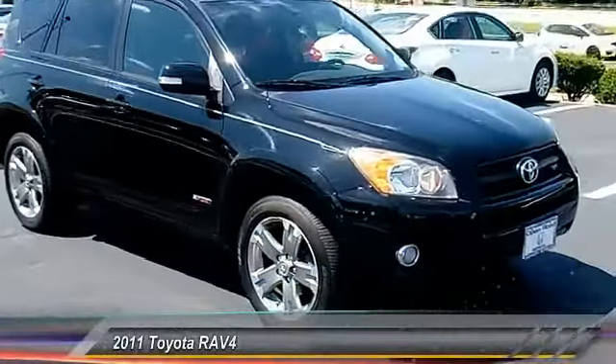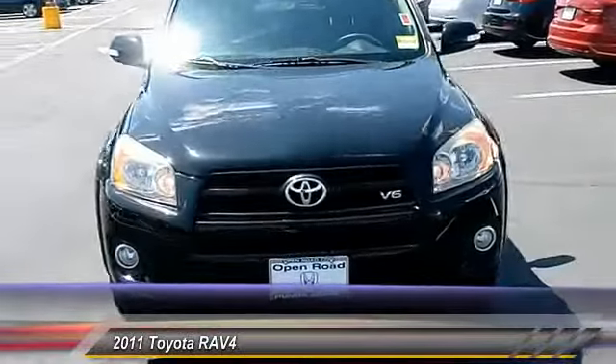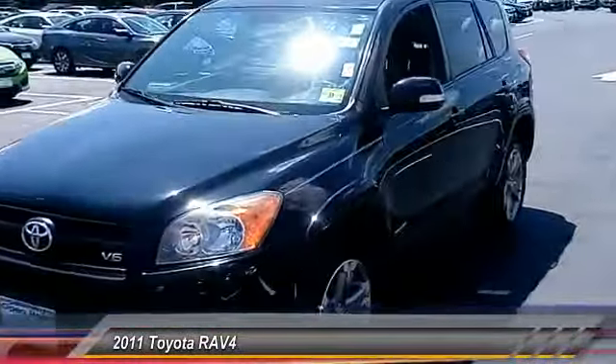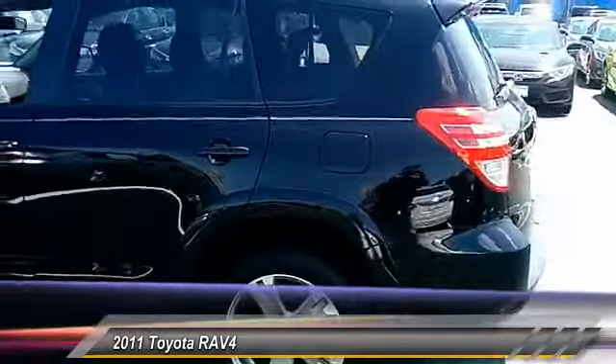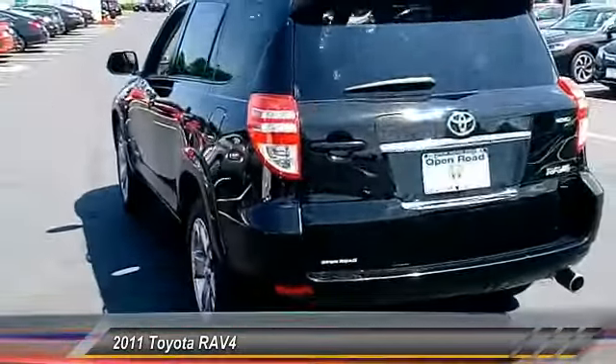The 2011 RAV4. The RAV4 is one of the most fuel-efficient SUVs in its class. Versatile and efficient, the RAV4 mixes the comfort and drivability of a sedan with the benefits of an SUV. This highly evolved, well-packaged crossover SUV lets you have it all. And it's priced below $20,000.